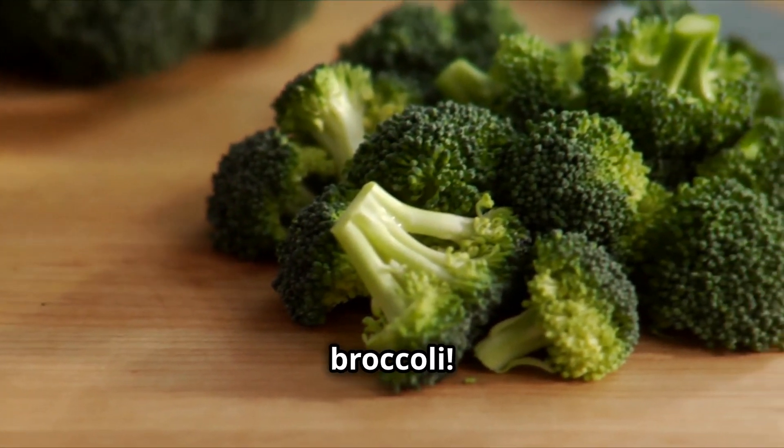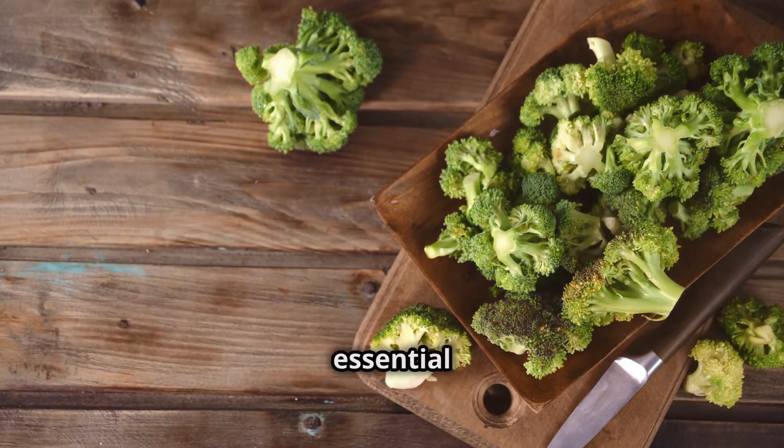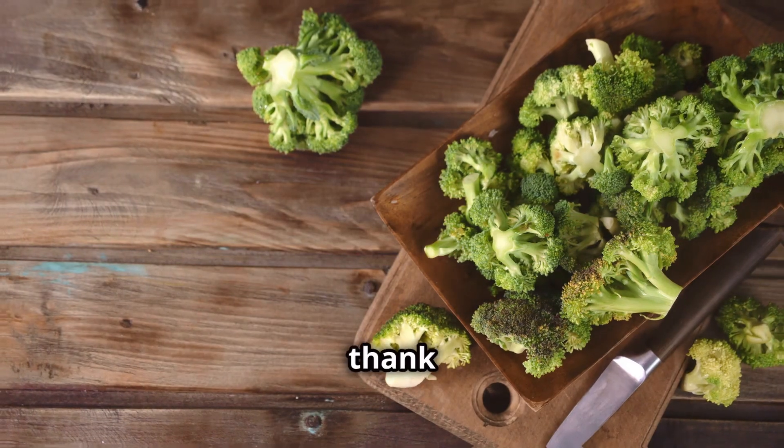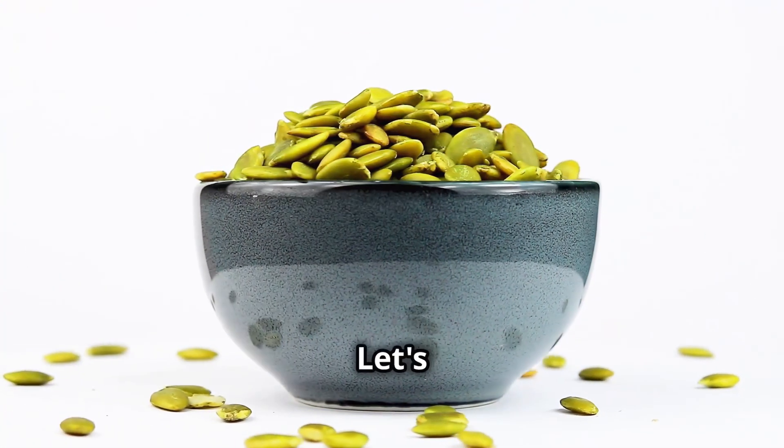Now let's talk about broccoli. This veggie is packed with antioxidants and vitamin K, essential for cognitive function. Studies show vitamin K can improve memory, so add some broccoli to your plate — your brain will thank you.